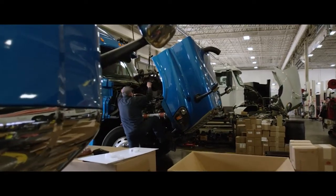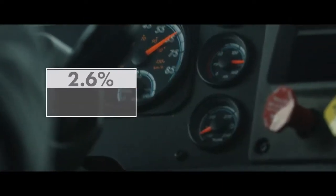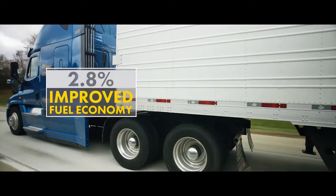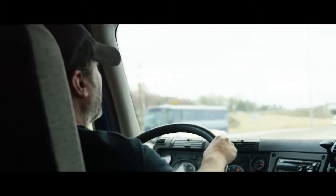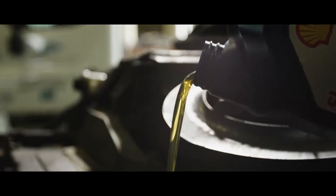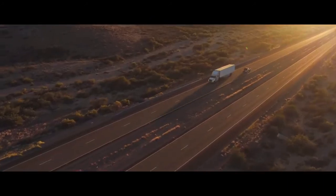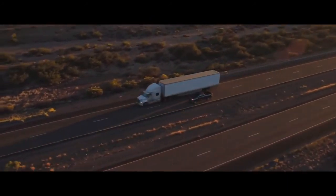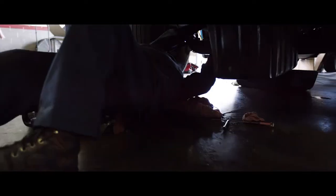With its lower viscosity, drivers can expect improved fuel economy of up to 2.8 percent in diesel engines. So no matter where you work or how you work, you can have confidence that Shell Rotella T6 multi-vehicle 5W-30 will provide outstanding protection and performance. It's just one more way Shell Rotella is leading the industry in the next generation of heavy-duty engine oils.